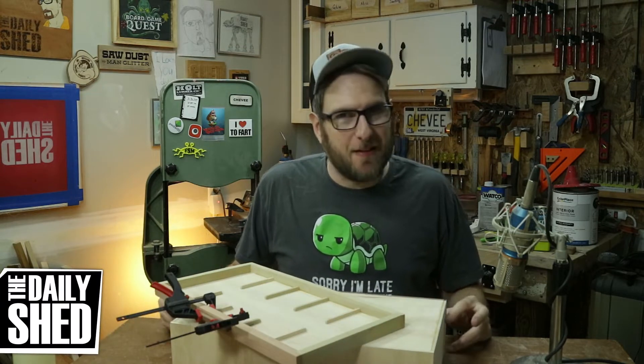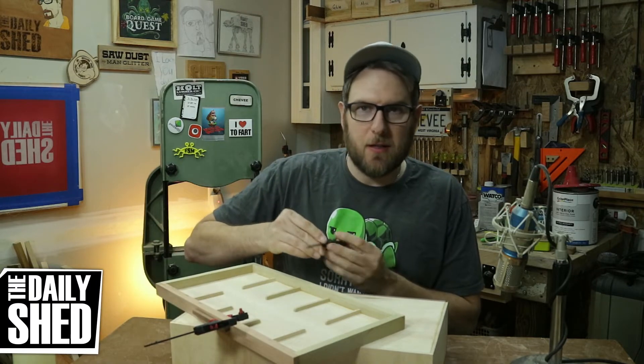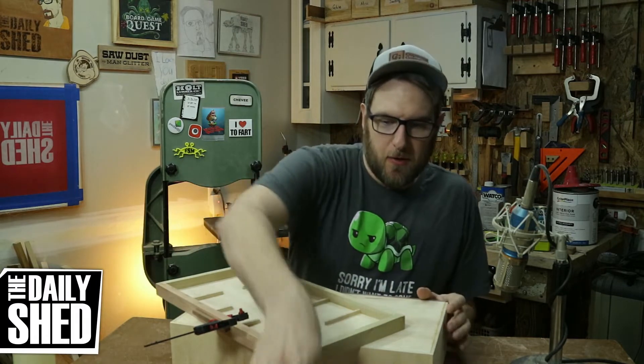Hello friends, I am Chevy. Welcome to my shed. Happy Thanksgiving. How are you today? How is life in your world? Did you get to spend time with your family, or do whatever it is you do in the country that you're from?